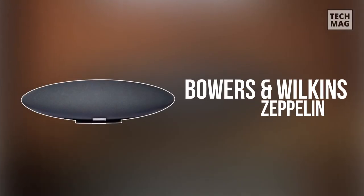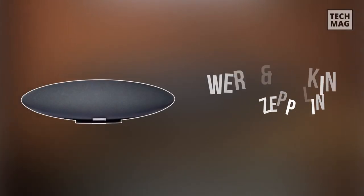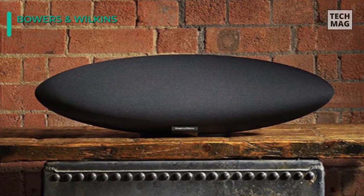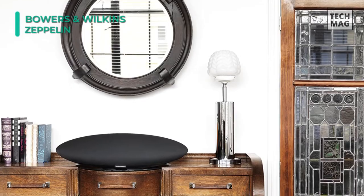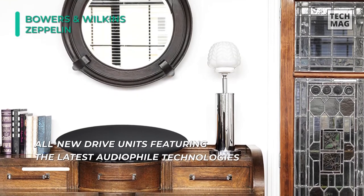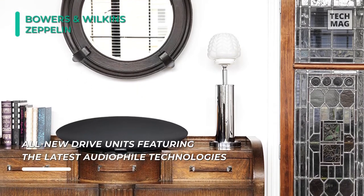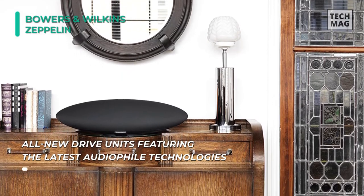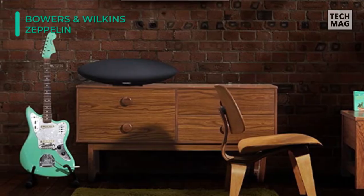Starting out our list is the Bowers and Wilkins Zeppelin Wireless Hi-Fi speaker. It offers two dual dome tweeters, two mid-range drivers with FST technology, and a 6.5 inch subwoofer for deep bass to be played at impressive volumes. The combination of AirPlay, Bluetooth aptX, and Spotify Connect means the pristine sound is only a couple of button presses away.